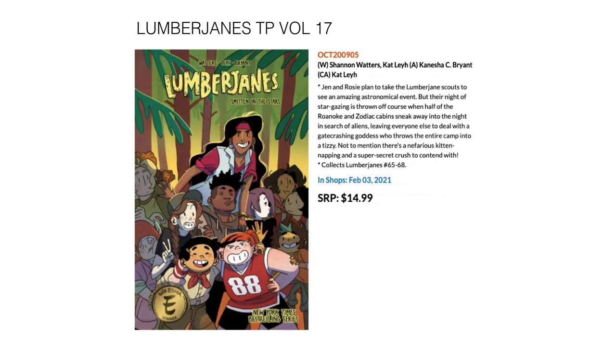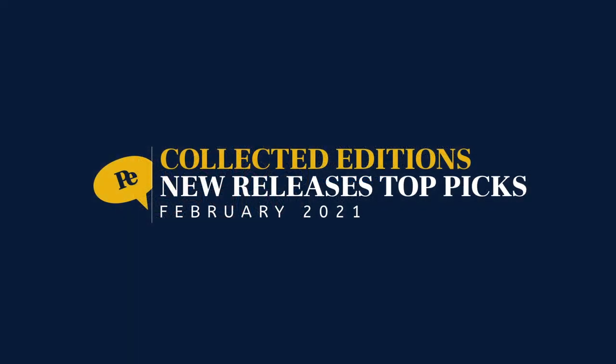Then we have The Lumberjanes, which is a well-loved series — already on volume 17. This is Smitten in the Stars, collecting Lumberjanes 65 through 68, on February 3rd for $14.99. Thanks so much for watching — please remember to like and subscribe, and stay perfect. See ya!